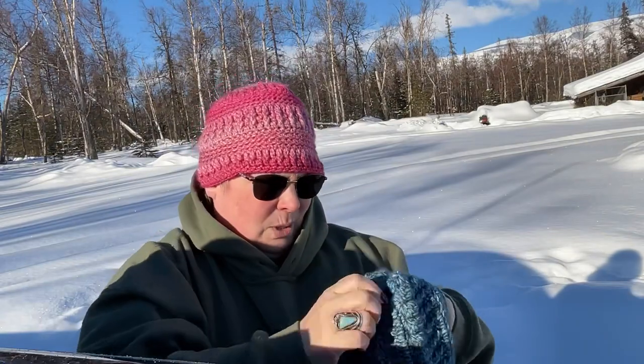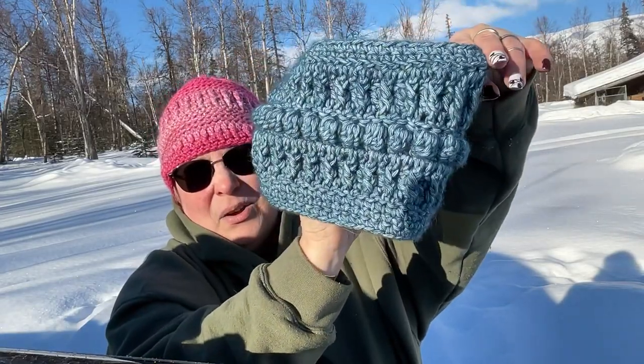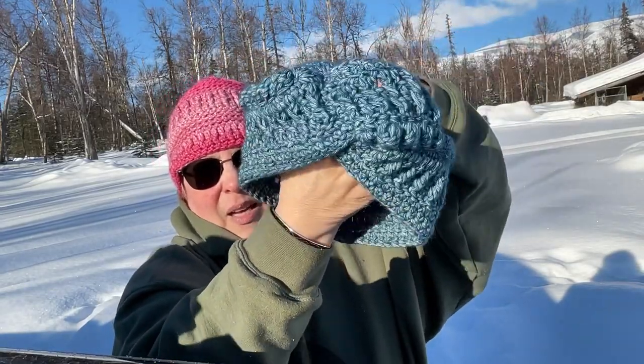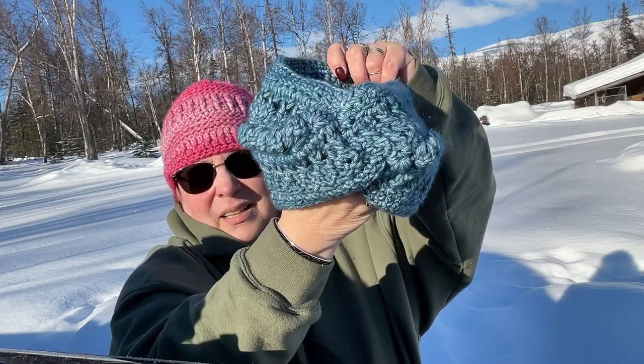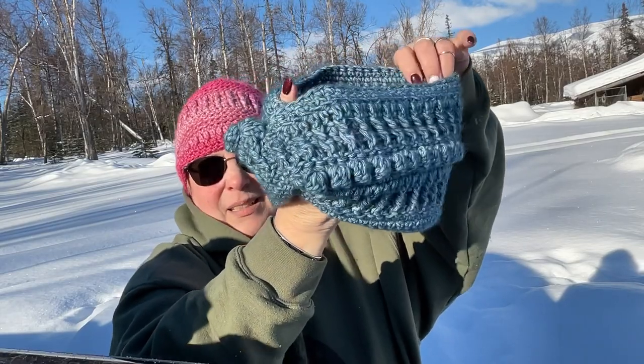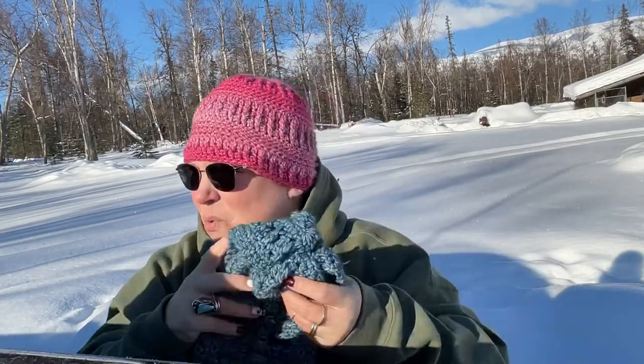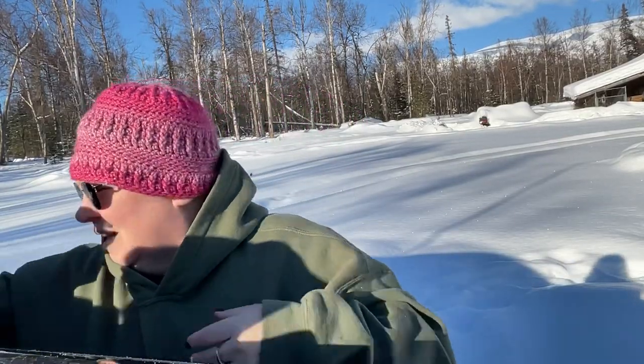We're not here to look at buried snow machines. We're here to look at some finished objects and WIPs. So let's start off with our finished object. Here is my headband from our hashtag BodHatapalooza. I did not bring my book out — I will leave in the description box what that is.